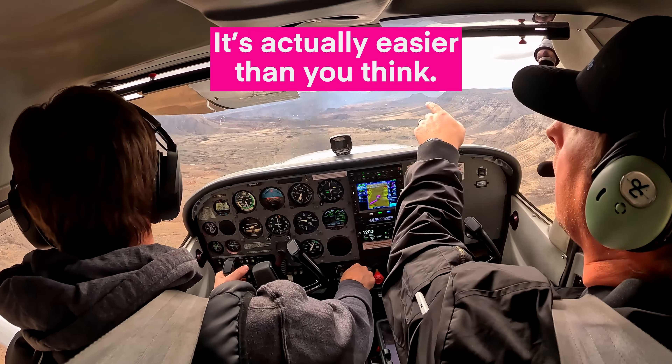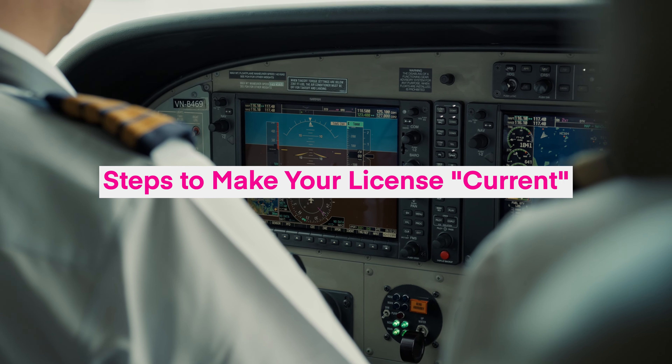It's actually a lot easier than you think. First, what does it mean when your license is expired? Well, the good news is your pilot certificate actually does not expire. But if it's been a long time since you've flown, there are things that you'll need to do before you can fly again.